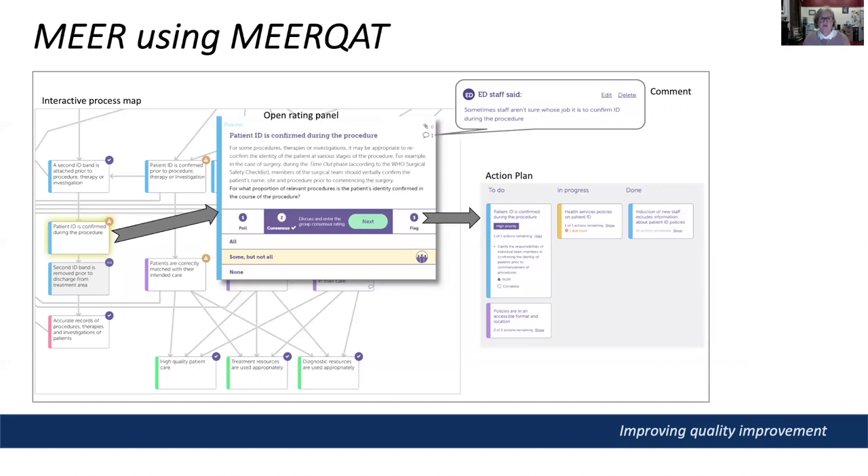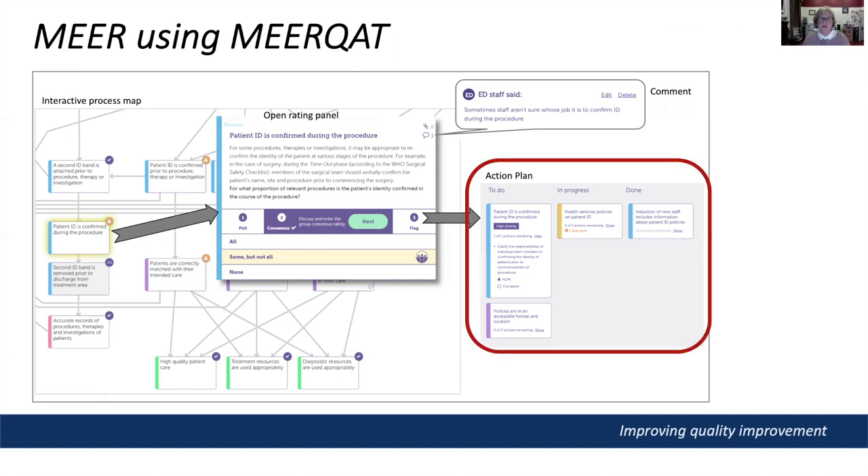This slide summarises how teams use the tool. The person driving the tool clicks on a node in the map, which opens a rating panel providing information about the node — in this case a process — which team members read and discuss in the context of a specific rating question. A rating scale is provided and staff can nominate individual ratings based on their own knowledge or experience, after which the group decides on a consensus rating. They can attach files and record comments from their discussion. If the group identifies a problem or something they can improve, they can add a card for that node into their quality improvement action plan, to be followed up by a nominated member of staff.